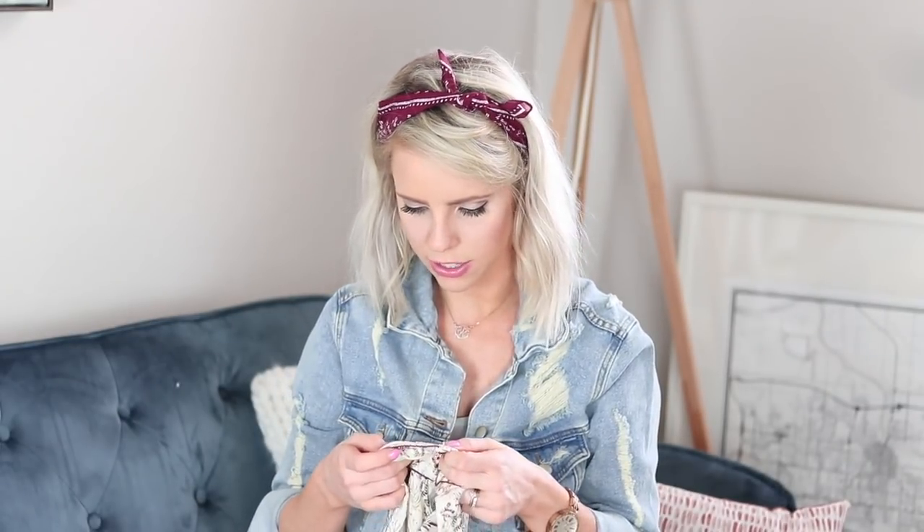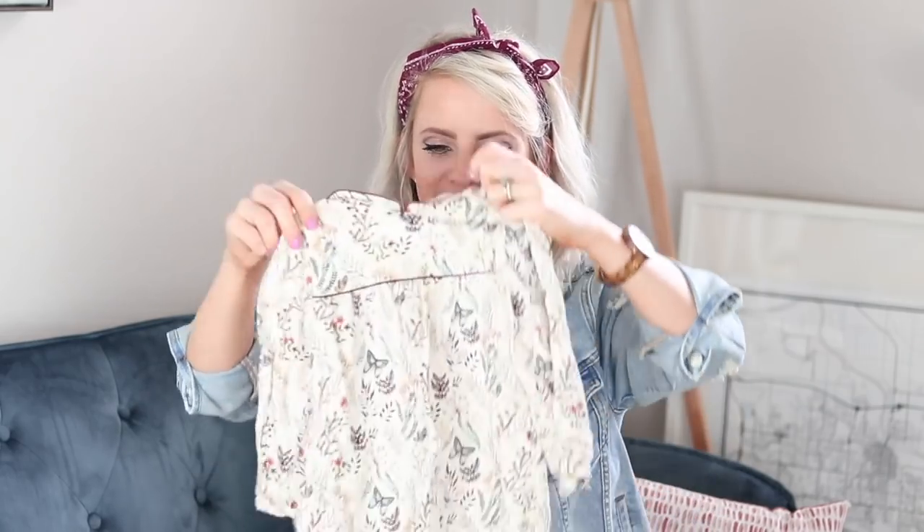Then I found this Zara dress in a two to three year size from the resale shop — I love it, it's so cute and perfect for fall. It has brown embroidery with butterflies, leaves, and twigs. It doesn't get super cold here in Arizona in the fall, but it does get cool enough for a sweater in the morning. So I found two sweaters: one from Carter's in white with little wooden buttons down the front, and a little gray sweater from H&M in a size one and a half to two years. Those sweaters were maybe seven dollars — the Carter's one was five. Such a good deal.